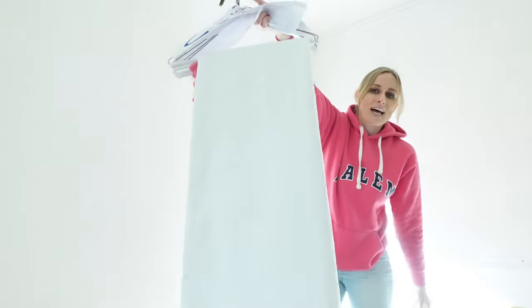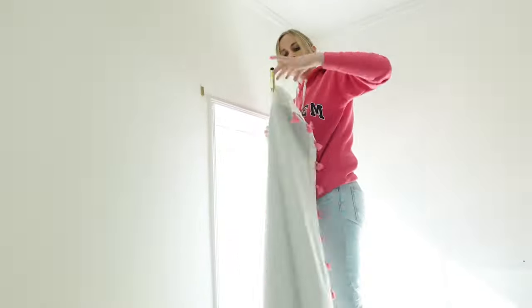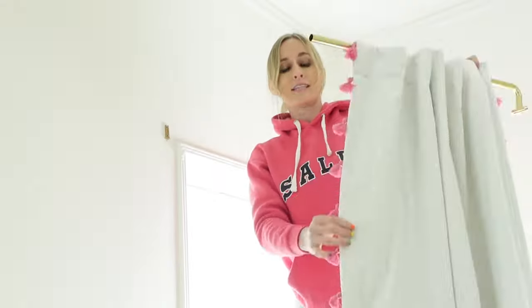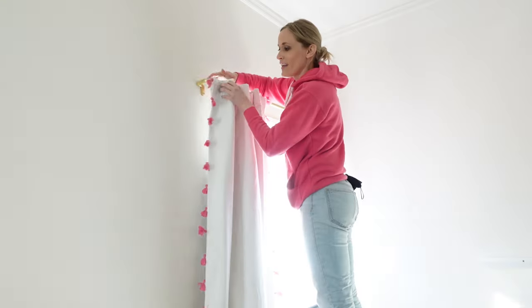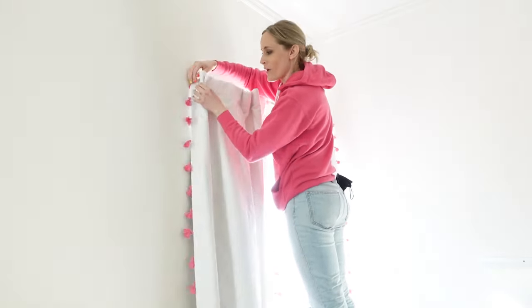The next step is to put in our beautiful, gorgeous curtains. We're going to have a lot of color in this room, so we didn't want anything too overwhelming. We've chosen curtains trimmed with tassels — these tassels are really giving unicorn tail, just like the bedspread, and they go all the way around.